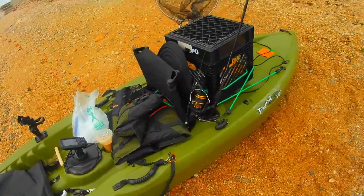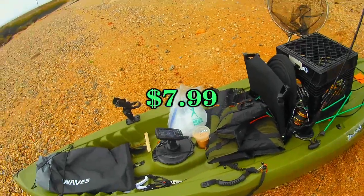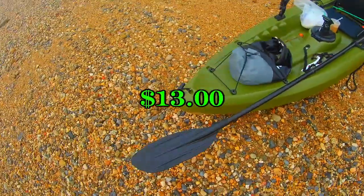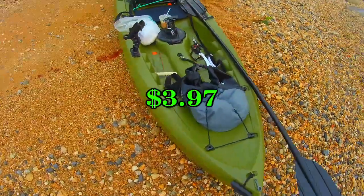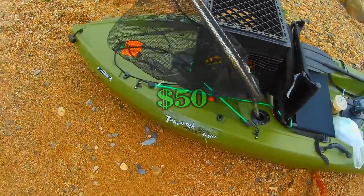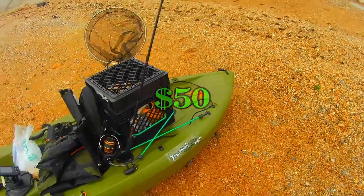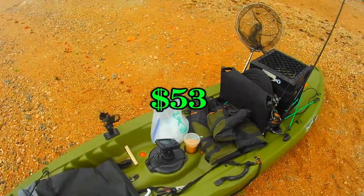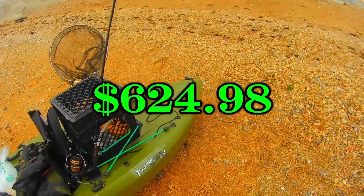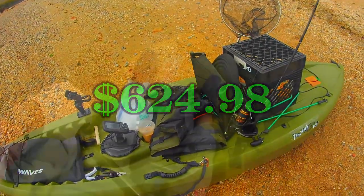Let's go over everything. The kayak was $233. The fish finder was $102. The scupper plugs were $7.99. The stadium seat was $34.99. The fishing net was $9.60. The anchor was $13. The bungee cords were $3.97. The leashes were $9.34. The fish grips were $10.94. The life vest was $50. The VHF radio was $40. The waterproof case was $10. The two batteries and charger collectively were $50. The nav light setup was $53. Grand total for my setup: $624.98. So if you want a budget-friendly entry-level setup, all you need is $625 — though prices may have changed because of COVID-19. But guys, that's my setup.